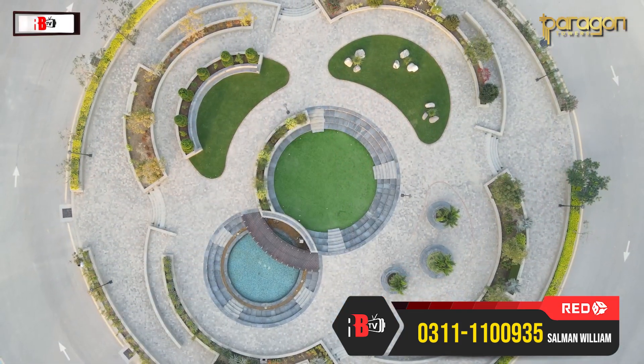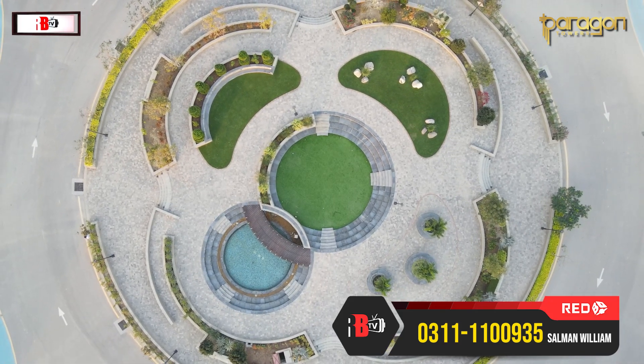If I talk about the indoor amenities, you can see a play area inside. There are 6 lifts in total — 2 cargo lifts and 4 passenger lifts.